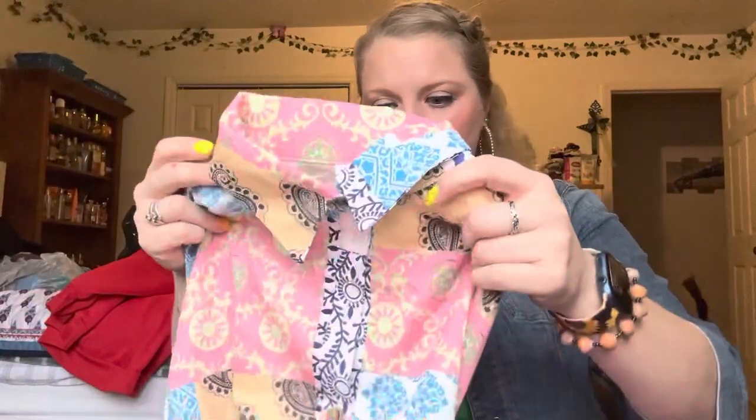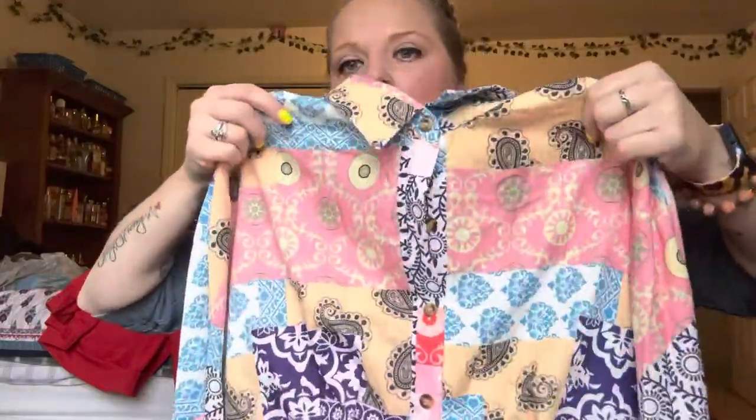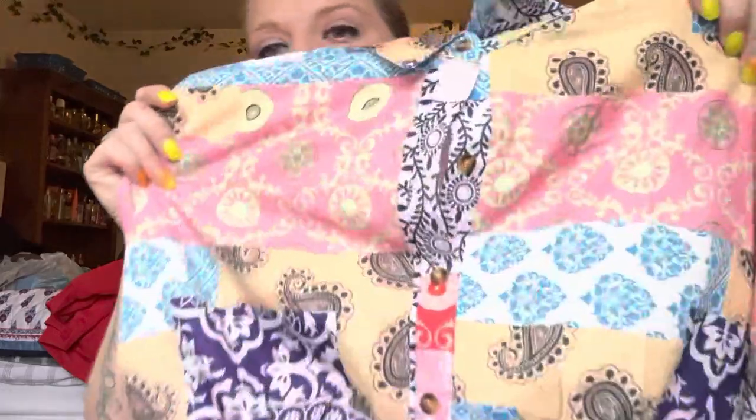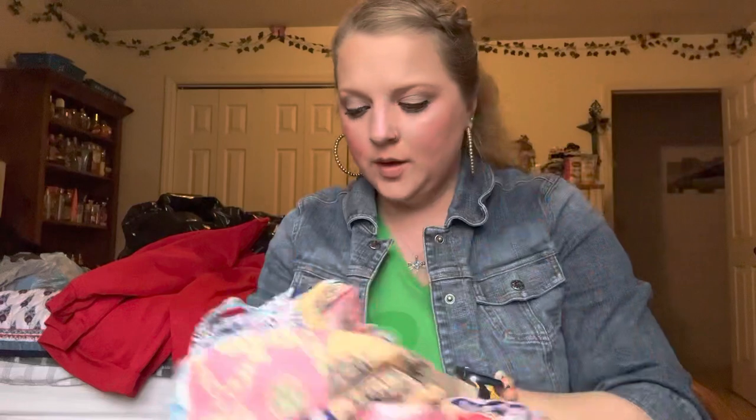I cannot say enough good things about Temu. That place is amazing — they have so many things: bathing suits, shirts, skirts, shoes, jewelry, makeup, kitchen stuff, just all kinds of things. The next item I have is this dress — it's got a super cute, summery-looking pattern. Very unique style. I may do a try-on video with Temu stuff later, but look at that pattern — I just love it.